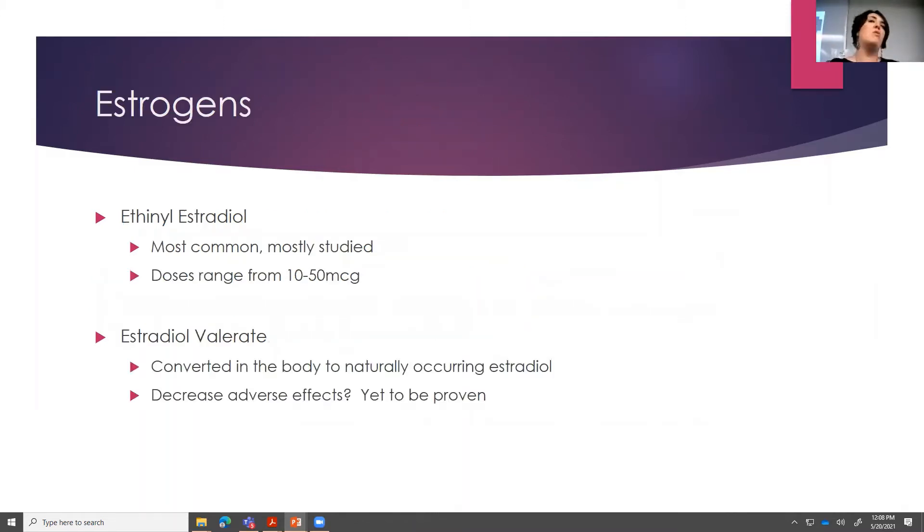Our estrogens — the one you're going to see most of the time is ethinyl estradiol, which is the most common and most studied. It ranges in dose from 10 to 50 micrograms. There is an estradiol valerate, which was put on the market as a naturally occurring or converted naturally occurring form of estradiol. It was originally thought that maybe this would produce less side effects, but that really hasn't been shown. So it's still not very common.